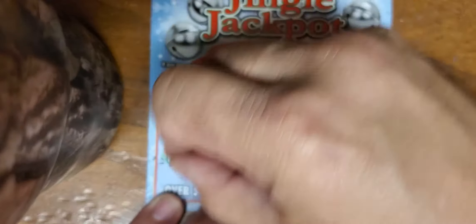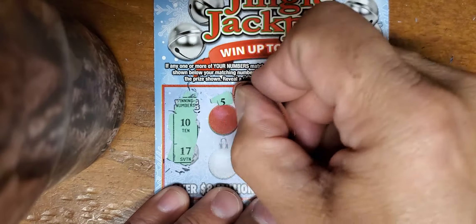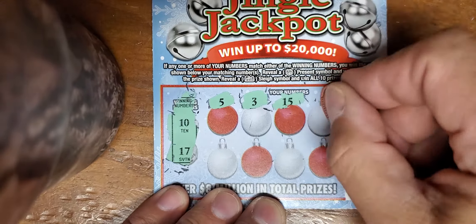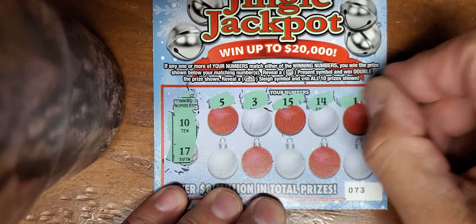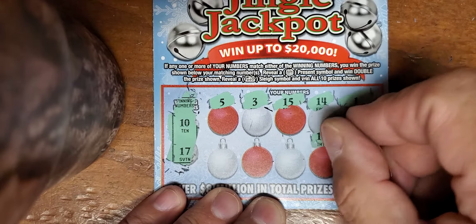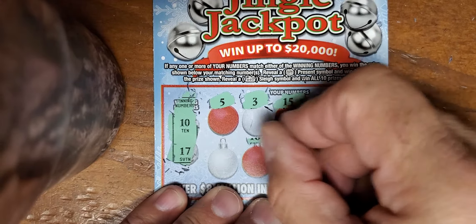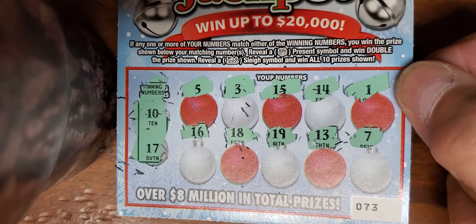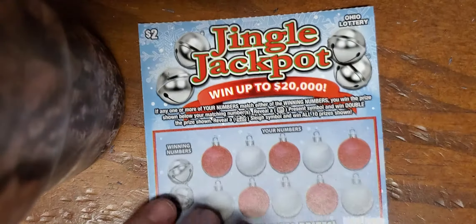Ticket 73 - can we do back to back? We got a tenner and a 17; a symbol would be nice to find. But I'm just not holding my breath. That's what we call a non-profiting ticket.